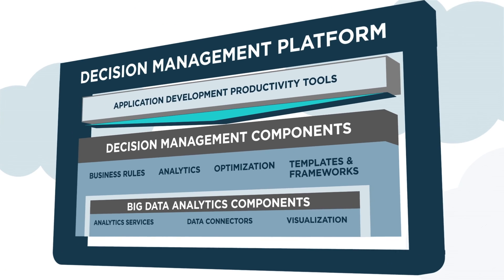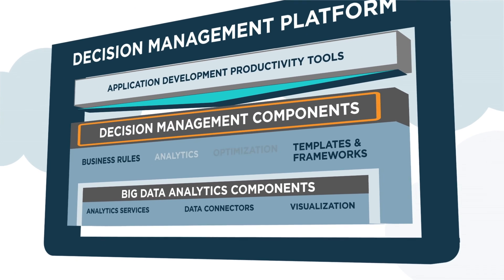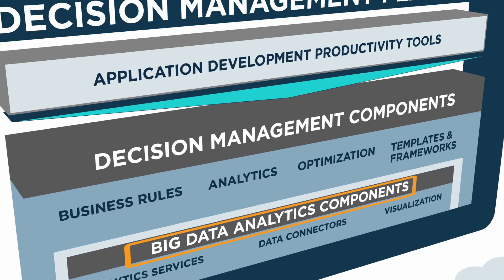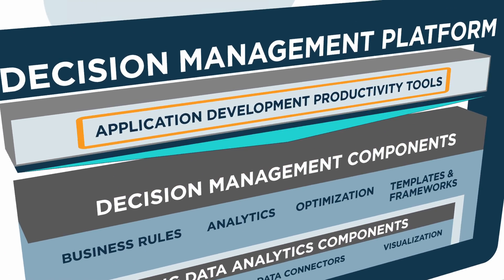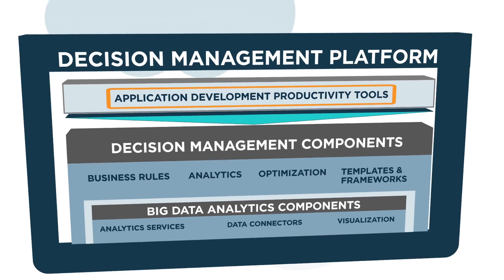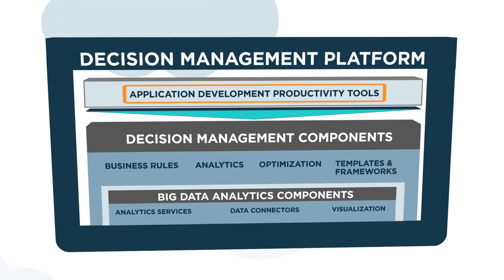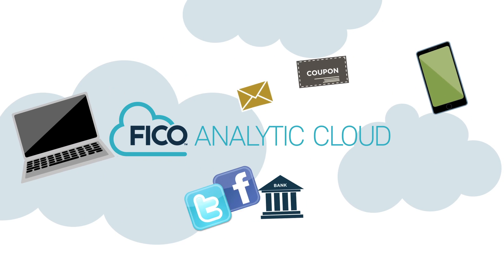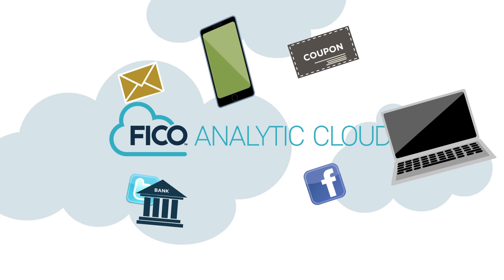It includes FICO's industry-leading decision management tools, tools and services for deploying big data analytics, and productivity tools for rapid application development that have been shown to accelerate development as much as 10 times faster. In addition, through the FICO analytic cloud, the decision management platform can incorporate a wide range of additional capabilities. Let's take a look at one example of how this works.